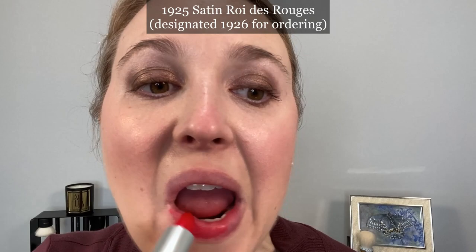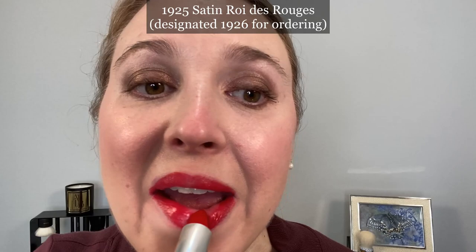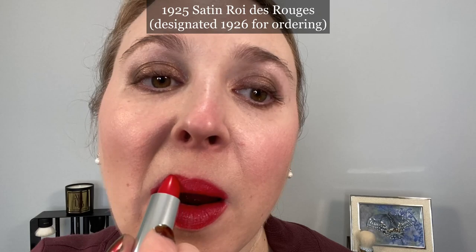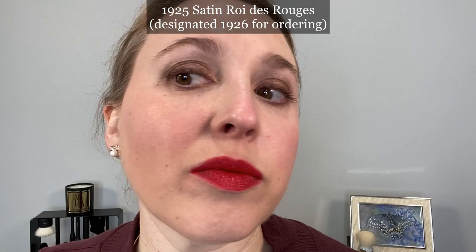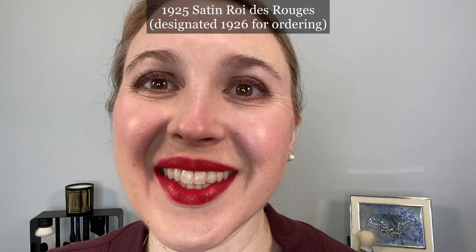The third shade is 1925 Roi de Rouge, or King of Reds — a pure and intense red. According to Guerlain, this shade revisits the color created for the Roaring Twenties in celebration of the frank feminine beauty that characterized the era. Almost a century later this red remains the most vibrant of the whole collection. I love both the velvet and the satin formulas and let's go ahead and take a look at some arm swatches and comparisons.